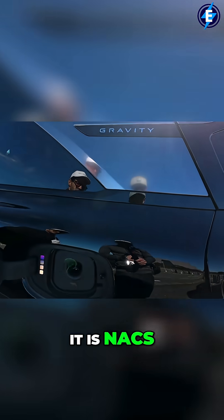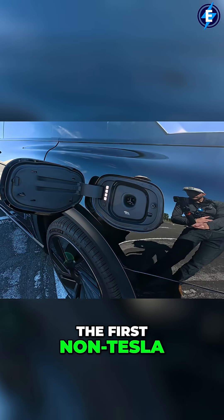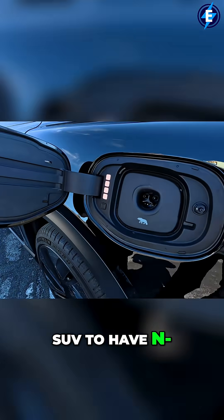So let's talk about charging — I think the biggest thing is charging. It is NACS. The Lucid Gravity actually was the first non-Tesla SUV to have an NACS connector.